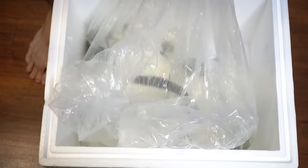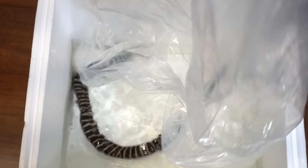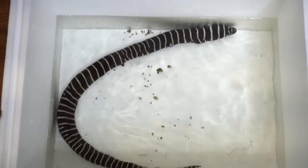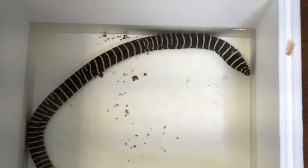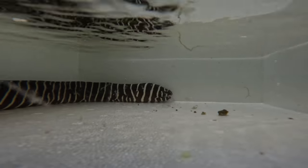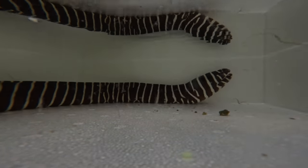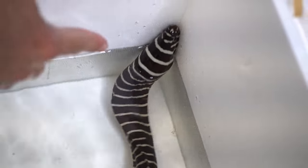Guys, come look at this eel right here. This is a big zebra moray eel. When you come across a fish with that size when you're setting up a pond soon, you cannot miss the opportunity. He is really big — I would say he's probably 24 inches. He's got a really nice brown tint, and the people at the store said this guy has a personality like no other.